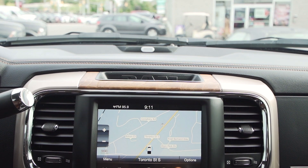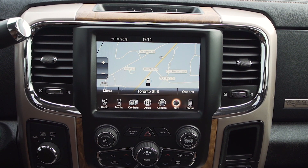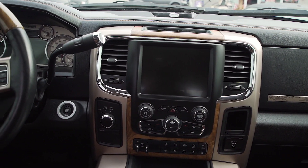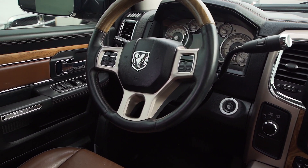The infotainment setup includes an 8.4-inch uConnect system with navigation, Bluetooth, Sirius XM radio, and a premium 9-speaker Alpine system with subwoofer. Other technologies include remote start, passive key entry, and push start.